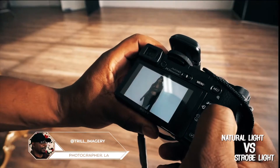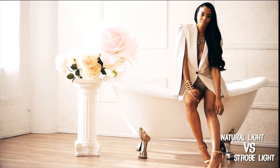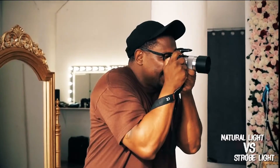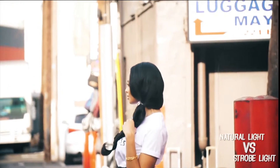You can't beat natural light, you know. I just like the way that it looks and shows in photos more so than with artificial light. Artificial light comes into play definitely, but yeah, natural light is definitely my thing.